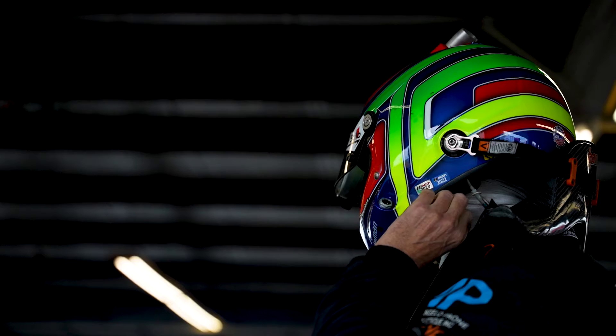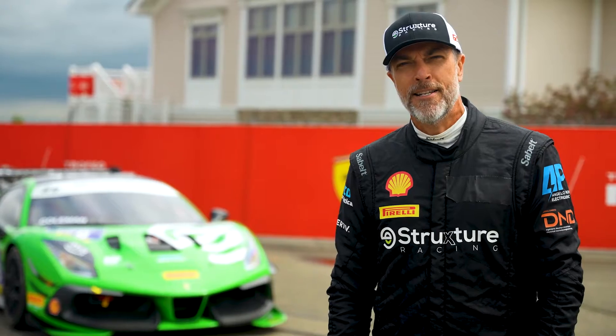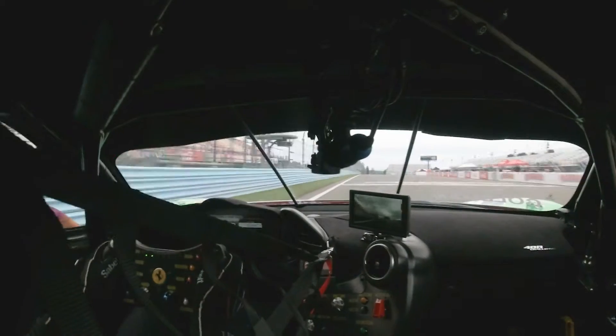I'm Todd Coleman, driver of the number 69 East Structure Data Center's Ferrari, and I'm about to take you on a lap around Watkins Glen. Just crossing over start/finish, coming down the front straightaway.